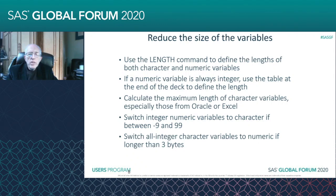You can also reduce the size of the variables. You can use the LENGTH command to define the lengths of both character and numeric variables. What will happen quite often — you'll be bringing a data set in from Oracle, an Excel spreadsheet, or a CSV file — is that SAS will default to 255 characters. And that will almost always be much more than what you need.